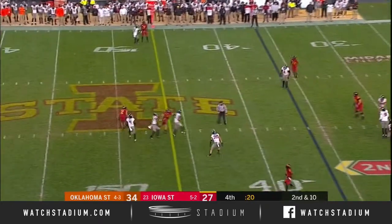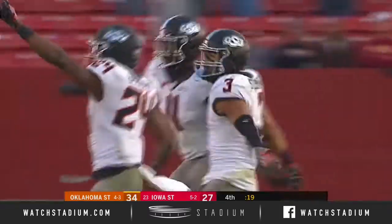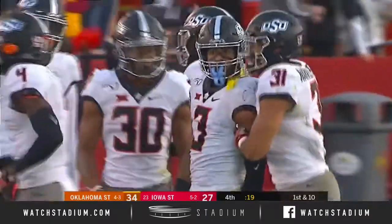On second down, Purdy — intercepted. Is that Sterling? Yes. Trey Sterling picks off Purdy, and that'll seal it. Oklahoma State on homecoming Saturday will upset the Cyclones.